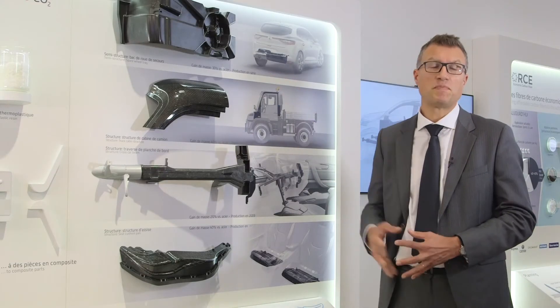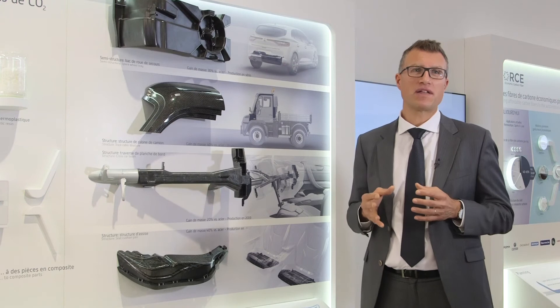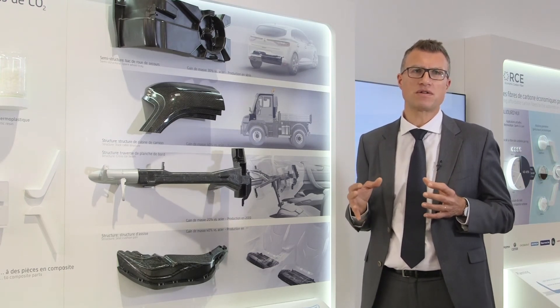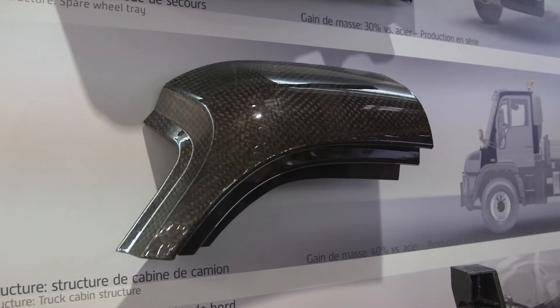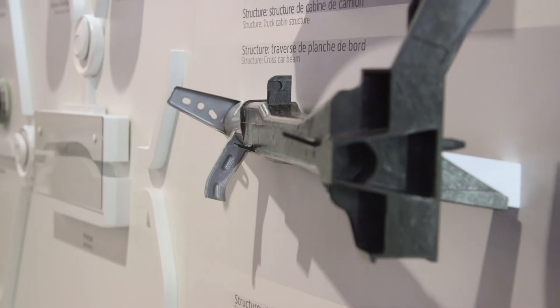Here you have a spare wheel tray. It's a semi-structural glass fiber part, which allows about 30% weight reduction. The next set of parts are structural parts in order to protect the occupant in case of a crash — for example, a door structure in glass and carbon fiber, and a cross-car beam in hybrid construction, metal and composite.